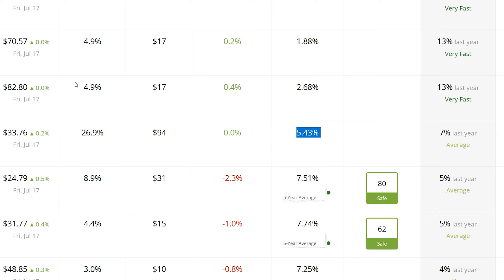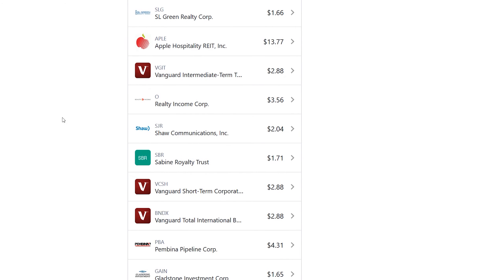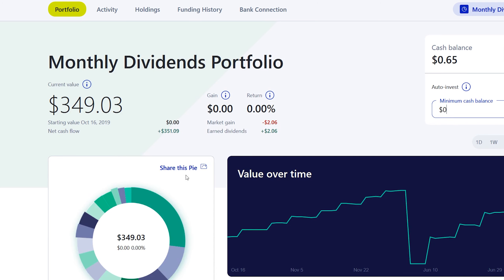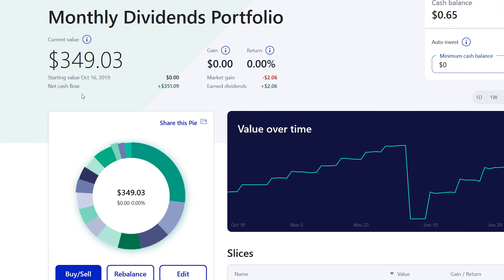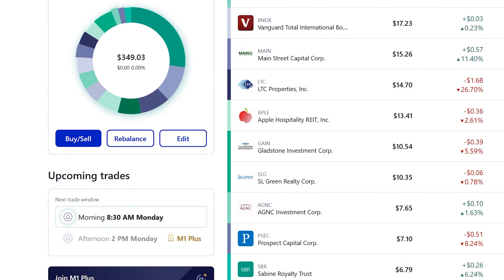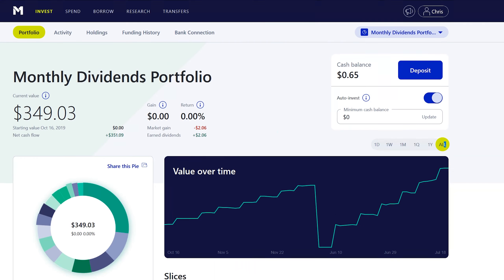The diversification that SPHD offers is probably the most powerful part of that holding. If you want to take a peek at each individual stock in the portfolio, I'll be leaving the link in the description — it'll give you access to the pie here. A couple of people have already used this pie to invest themselves, so if you want this cash flow kind of pie in your M1 account, it's totally available if you're interested.